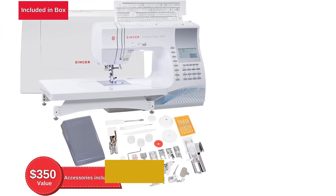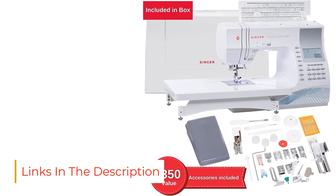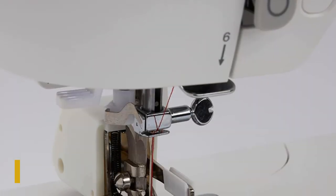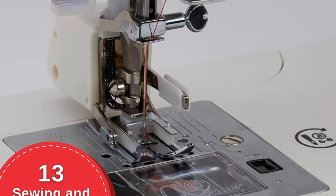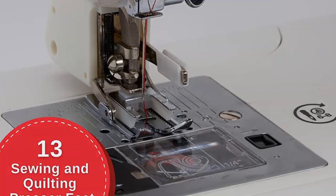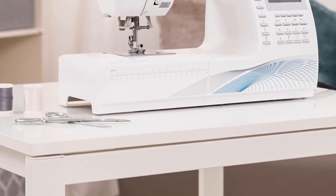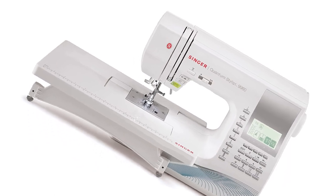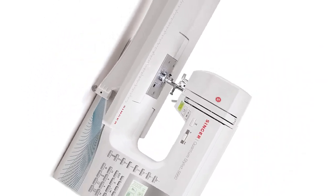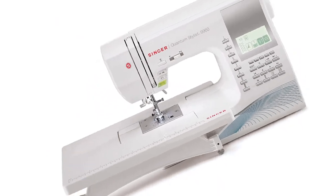The Quantum Stylus 9960 is capable of numerous functions that make sewing and quilting easier and more enjoyable. The speed control allows fast sewing of up to 850 stitches per minute for straight seams. Alternatively, sewers can select a slower pace for intricate patterns. For quick setup, the see-through bobbin features a top drop-in design that allows easy monitoring of the thread supply. When it's time to thread the needle, the machine accomplishes the job automatically, eliminating frustration and eye strain.